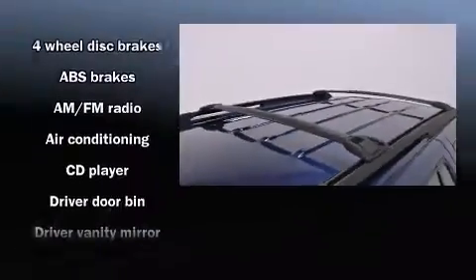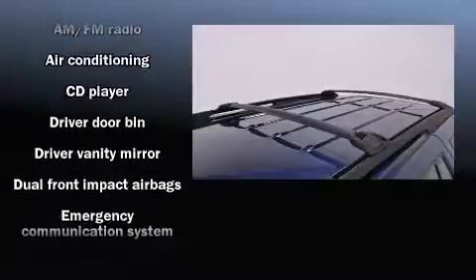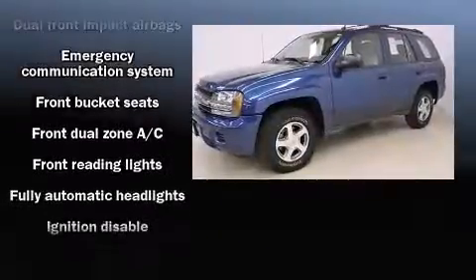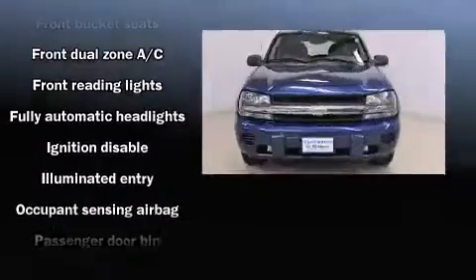Enjoy your favorite music via the stereo system, which includes a CD player with AM-FM radio and six speakers, enhancing the audio experience throughout the interior.